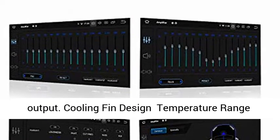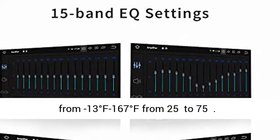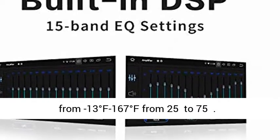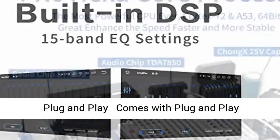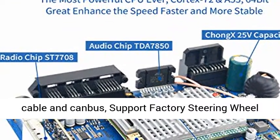1.5W audio output, 4 audio outputs, and dual subwoofer output. 3 USB outputs. Cooling thin design. Temperature range from minus 13°F to 167°F (-25°C to 75°C).